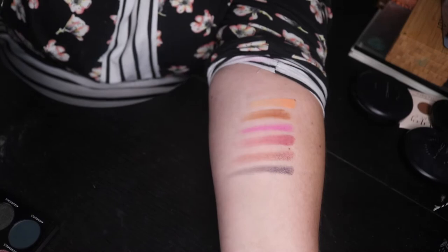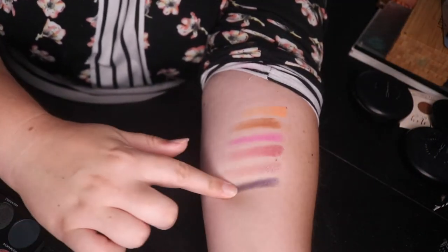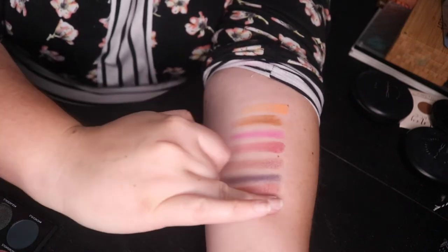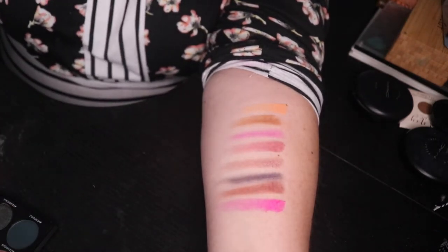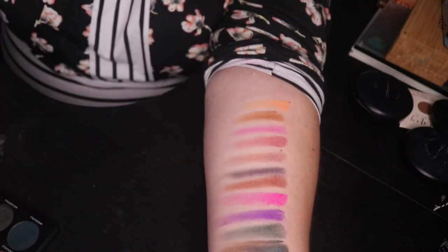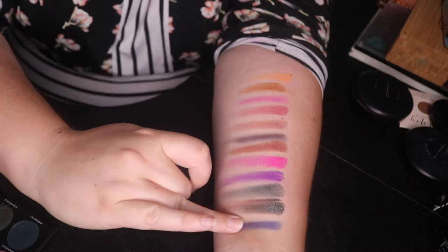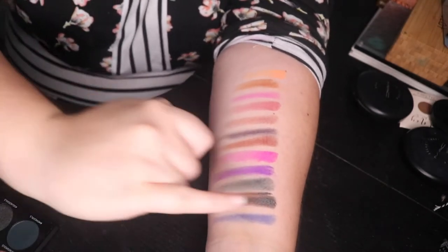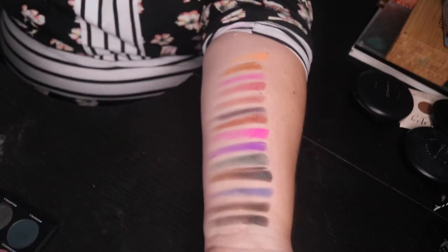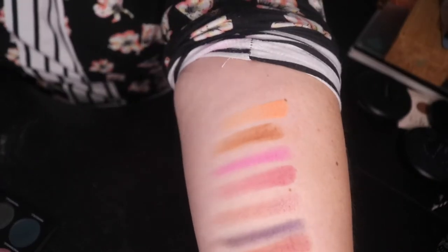Maybe I should adjust my lighting — that might be what's going on. I swatched for the gram without even telling you — this is for the gram! 'Side Hustle'. This is the color I was excited for: 'Pink Cool', 'Besties', then 'Influencer', 'Meme Girls', 'Squad Goals'. And 'Squad Goals' is actually a beautiful duo chrome — I was really surprised. 'Fame Game', 'Best Night Ever'.